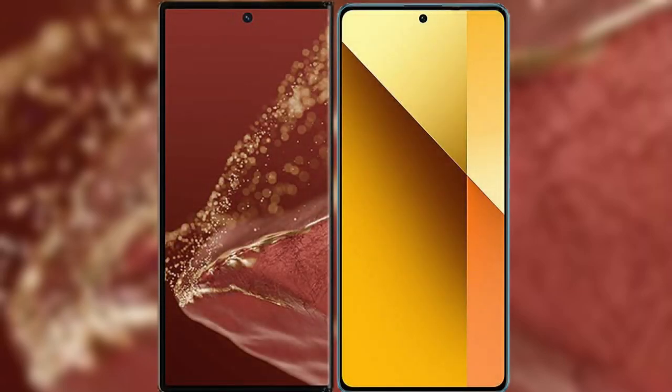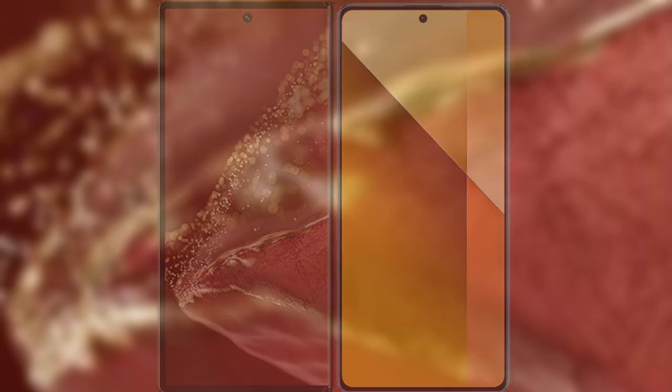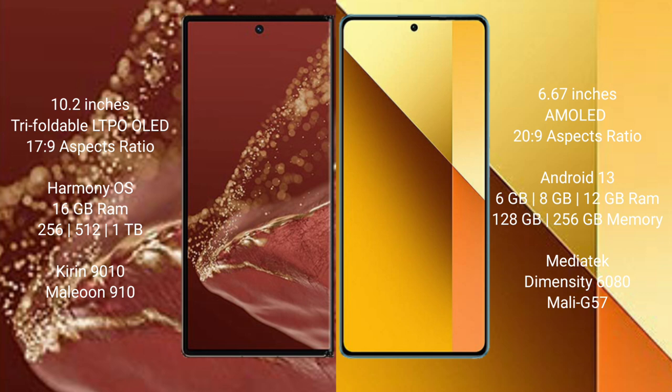I will compare the new Huawei Mate XT Ultimate with Redmi Note 13. Huawei Mate XT Ultimate features a 10.2 inches triple foldable LTPO LED display with a screen-to-body ratio of 17.9. Redmi Note 13 has a 6.67 inches AMOLED display.